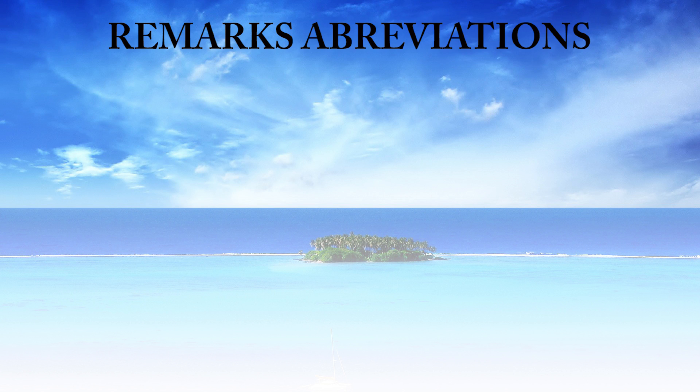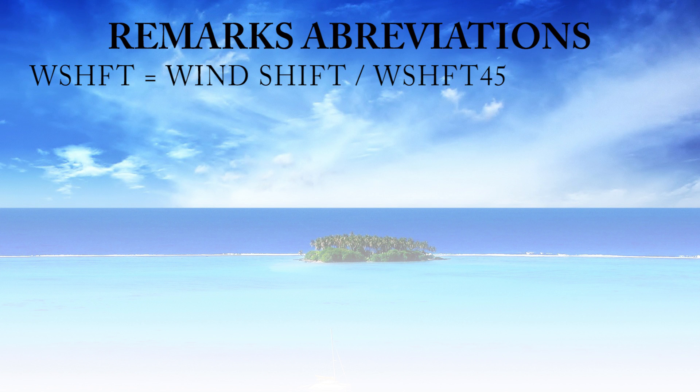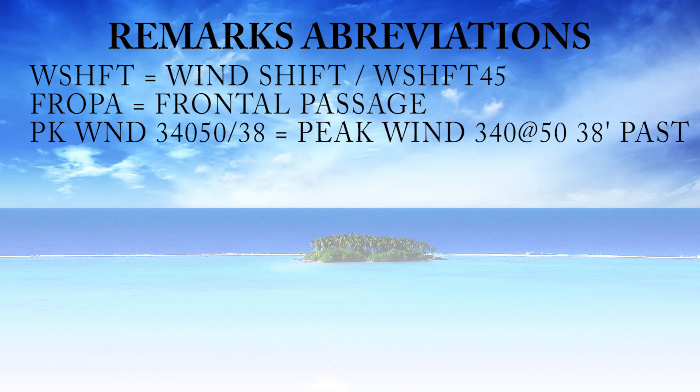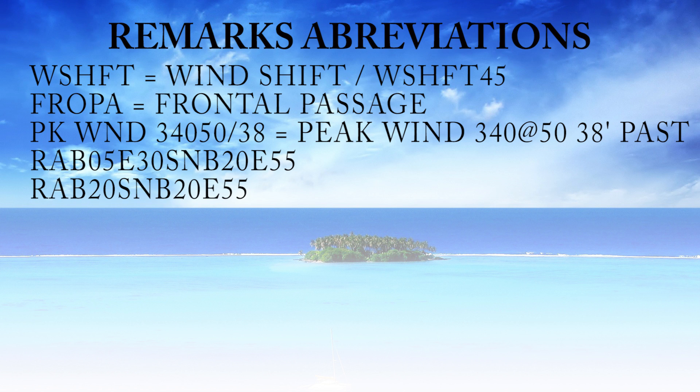Now some remarks you don't see quite as often but can show up. WSHFT is a wind shift — WSHFT45 means a wind shift at 45 minutes past the hour. FROPA is a frontal passage. Peak wind 34050/38 means peak wind from 340 degrees at 50 knots, occurring at 38 minutes past the hour. RAB05E30 and then snow means rain began 5 minutes past the hour, ended 30 minutes past the hour, snow began 20 minutes past, ended at 55 minutes past — a begin/end remark.